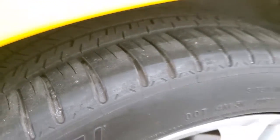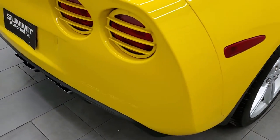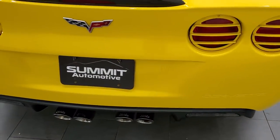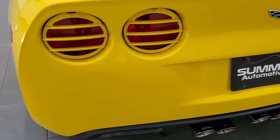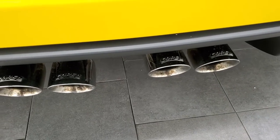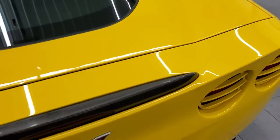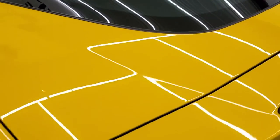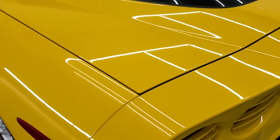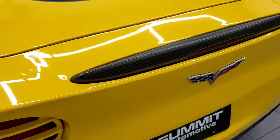Back tires have just as much tread as the front tires. As we come around to the back, the rest of the car is just as clean as what we've looked at already. Rear bumper looks really good. It does have Corsa exhaust and sounds really good on this car — we'll start it up in just a second. Trunk lid and glass is in excellent shape. This one does have the carbon fiber spoiler on there.